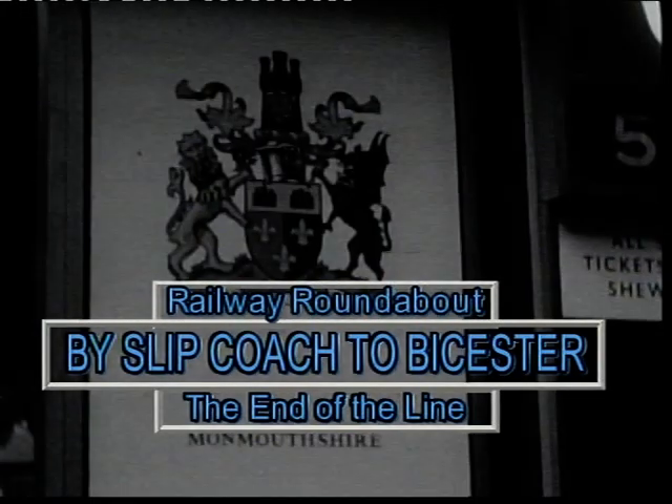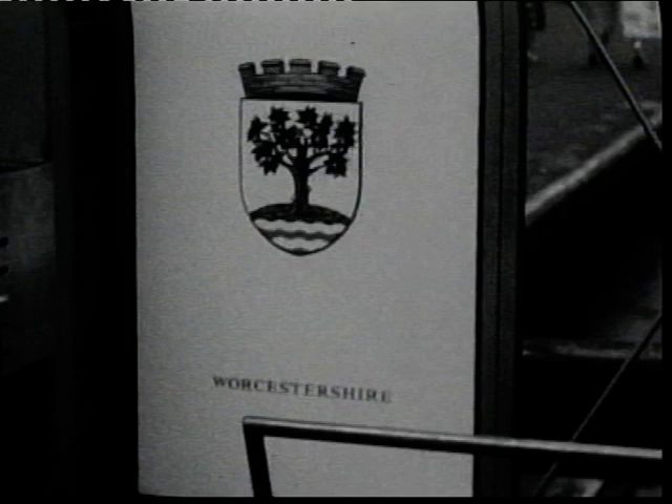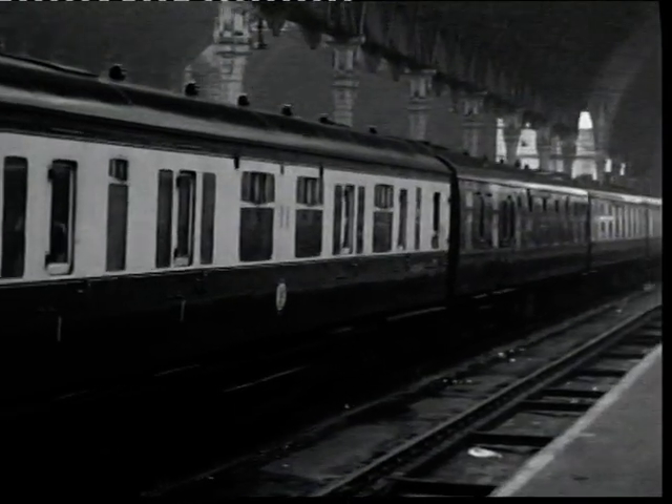Our final film features a railway practice that had truly reached the end of the line when Pat and John went to Paddington Station on the 9th of September 1960 to make a film that was to appear in Railway Roundabout on the 15th of November that year. At the back of the 1710 Paddington to Wolverhampton Business Express was an unusual carriage — the very last example of a slipcoach to be used in Great Britain ever.